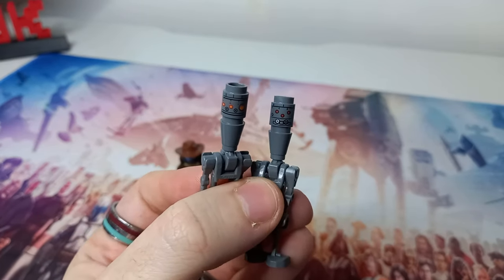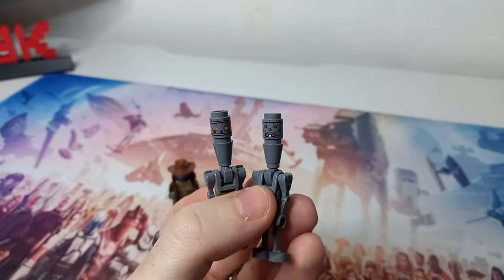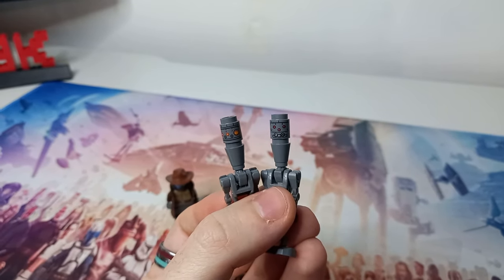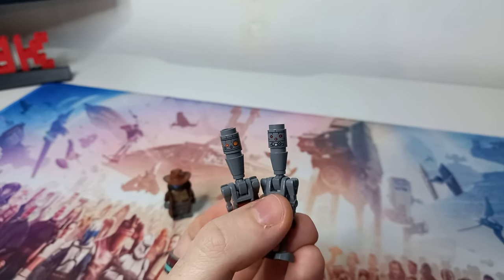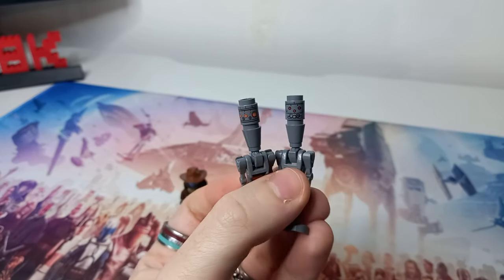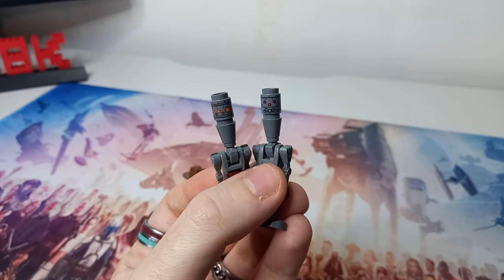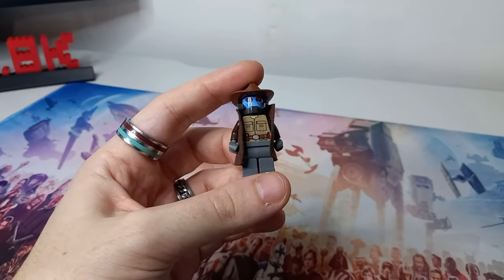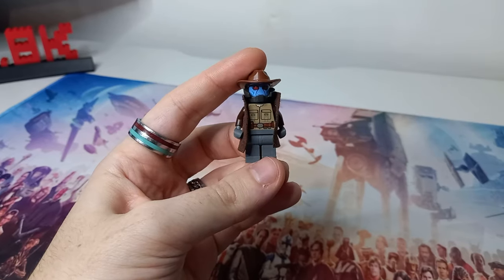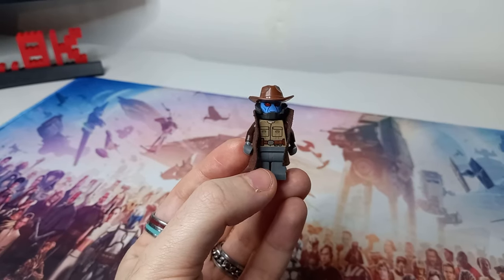Speaking of IG units, we already have IG-11 and IG-88, but there's a problem with both their minifigure heads — there's no printing on the back. I'd like this new IG to have printing all the way around the head, or ideally a custom moulded head. The third — or technically fourth — IG droid, they've definitely earned a custom moulded head that could be used for any future IG-11 or IG-88 minifigures. The main draw of this set for me would be getting my hands on a Clone Wars Cad Bane.